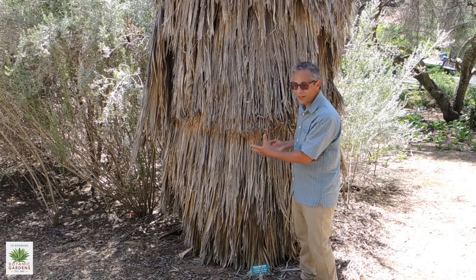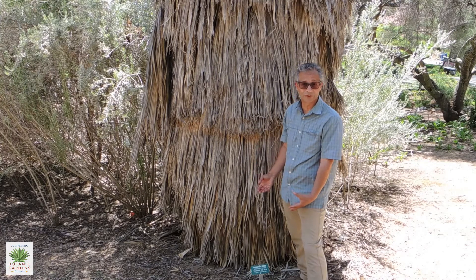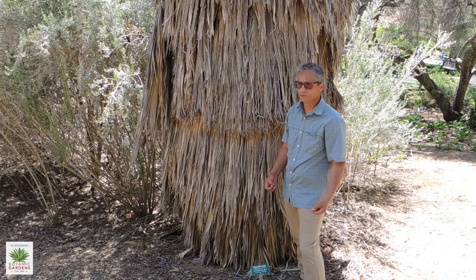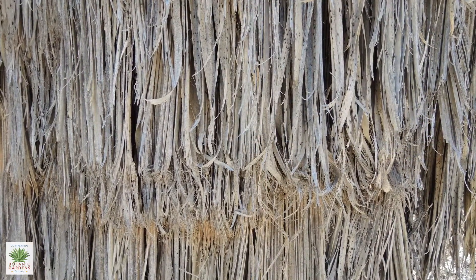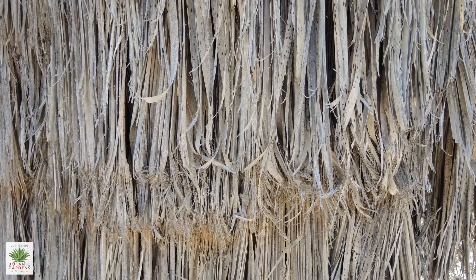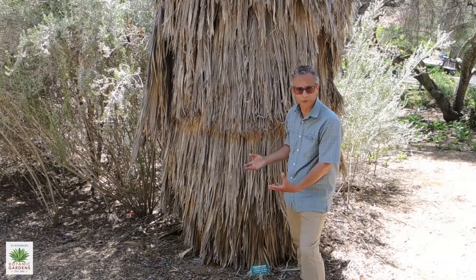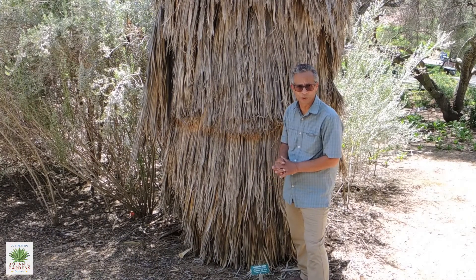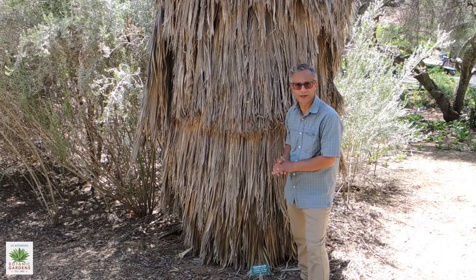Fan palms are found in areas that have some subsurface water. You'll find them in places where there's an upwelling of water at a major fault or some other type of underground water source, a natural spring. So you will find these in certain places out in the desert.